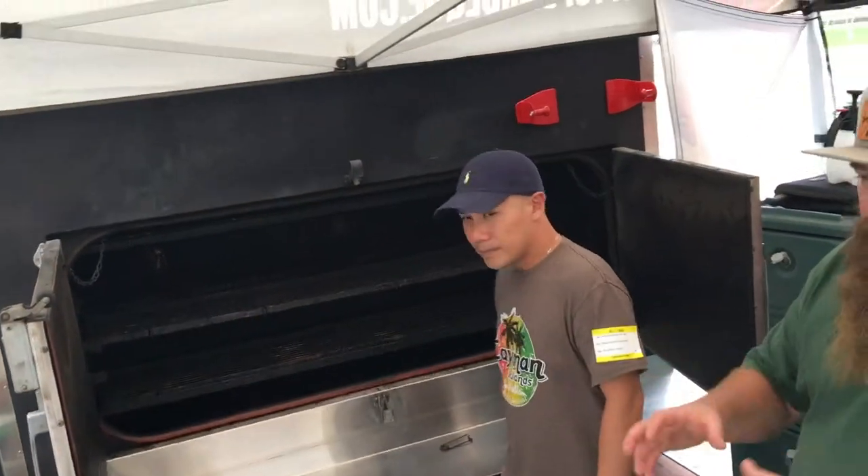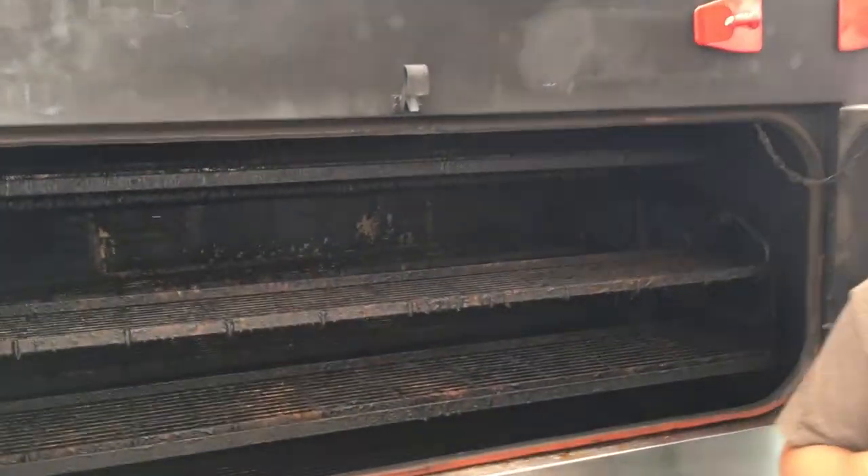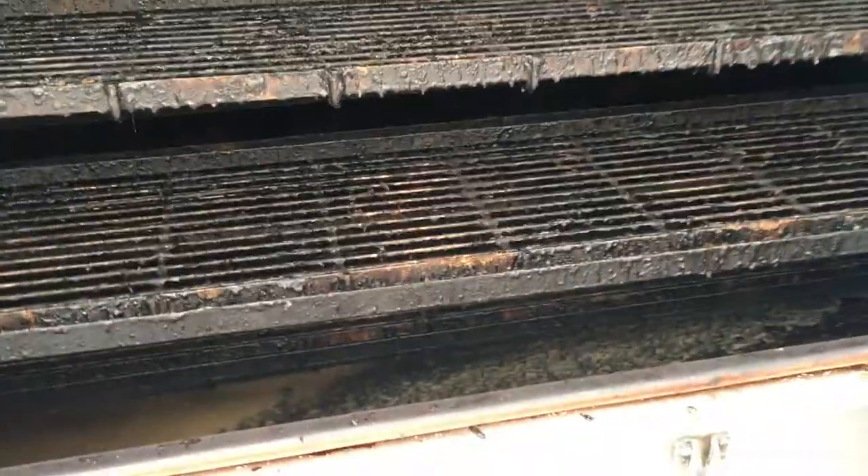We're going to do it Texas style, like I said — just basic good kosher salt and pepper. Smoke it about three hours and then wrap it in peach butcher paper, and it just permeates in that paper. So you leave that stuff for flavor? Oh hell yeah. That's good barbecue.